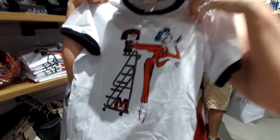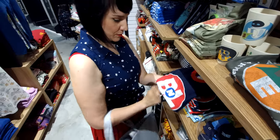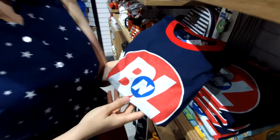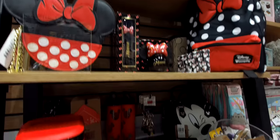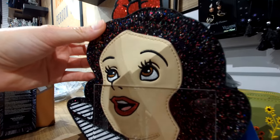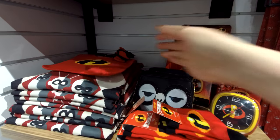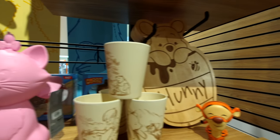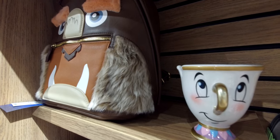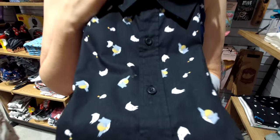We've got Wilderness Explorers. Just what you always wanted — a Ponyo hairbrush. This is a cool button-down shirt: Totoro. And Kiki's Delivery Service.